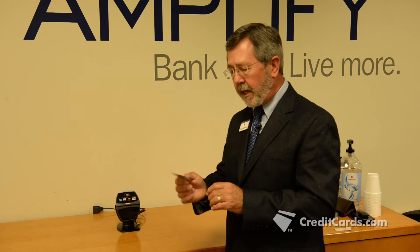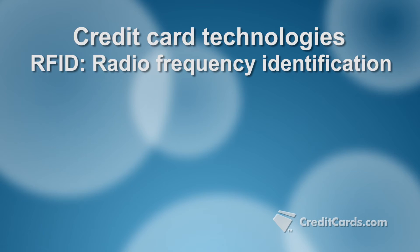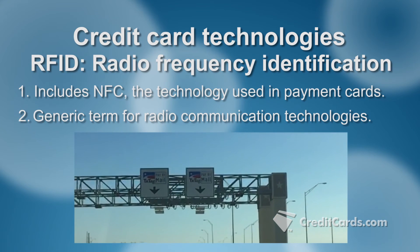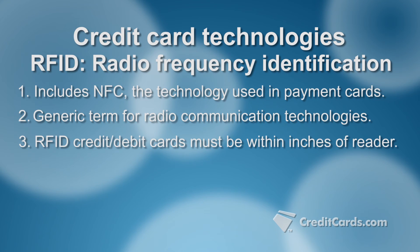Though somewhat confusingly, these cards are often referred to as RFID cards. RFID is a similar chip-type product that sends out a radio frequency signal. RFID is actually the granddaddy of NFC and a generic term for technologies that use radio waves to identify people or objects. It also refers to the long-range communication technology found in, for example, highway toll payment devices. But NFC is a type of RFID that requires you to be within inches of the card reader, so fraudsters cannot skim your information easily.